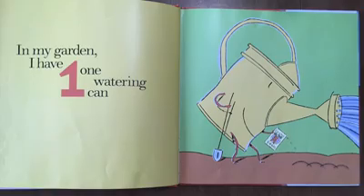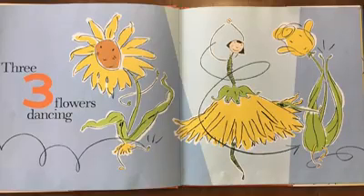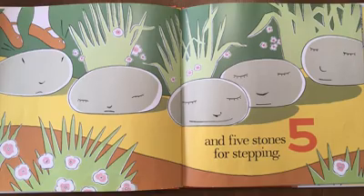In my garden I have one watering can, two pots for planting, three flowers dancing, four shady trees, and five stones for stepping.